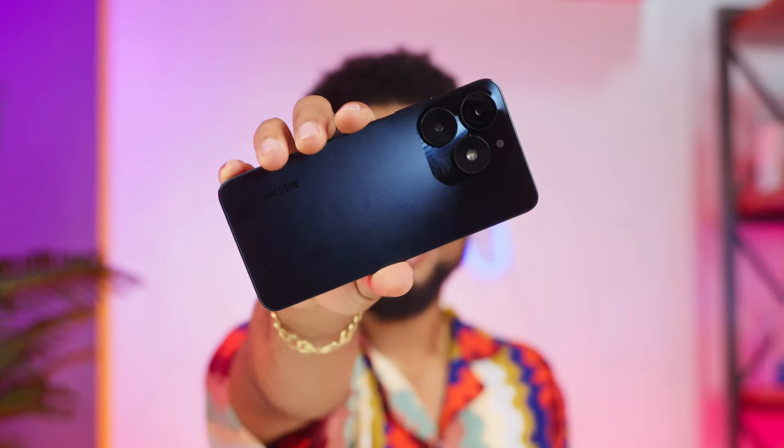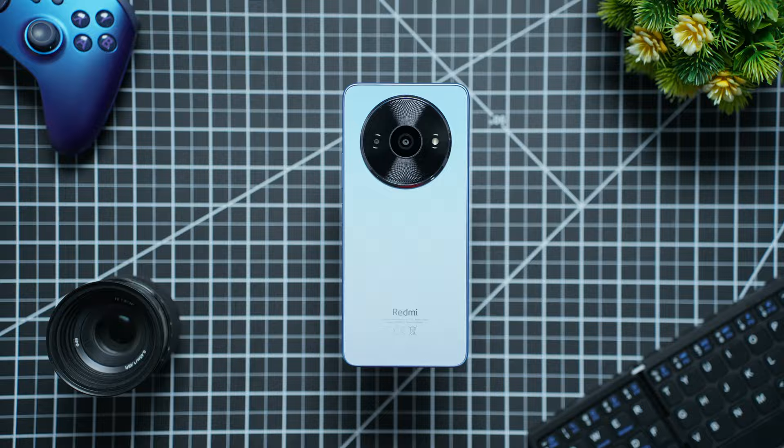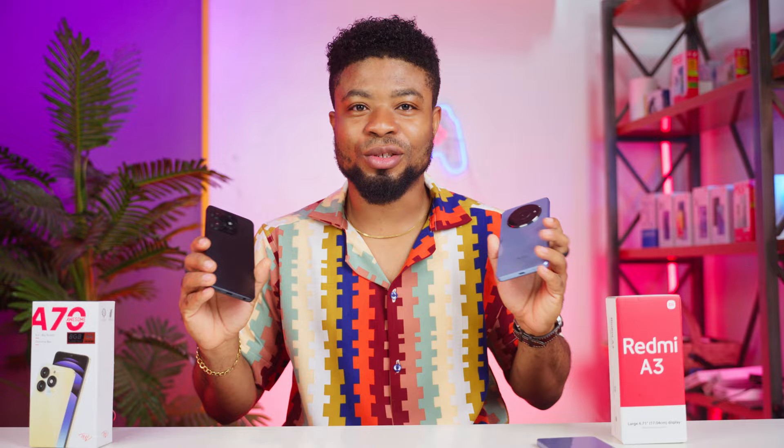This is the Itel A70 which goes for ₦88,000 and here is the Redmi A3 which goes for ₦99,000 — a tad pricier by ₦11,000. If you're wondering which of these devices deserves your hard-earned cash, I'm here to guide you to make that perfect match and right decision.